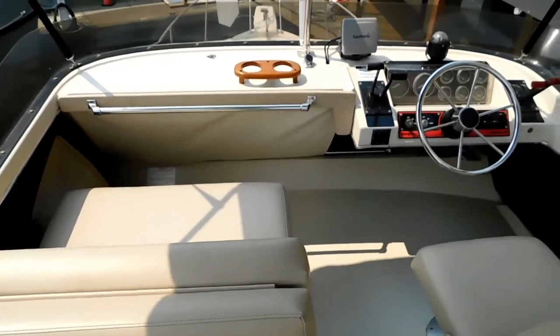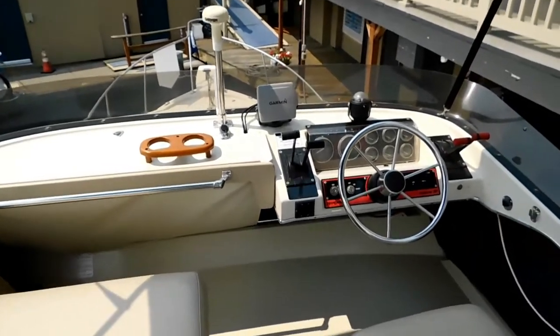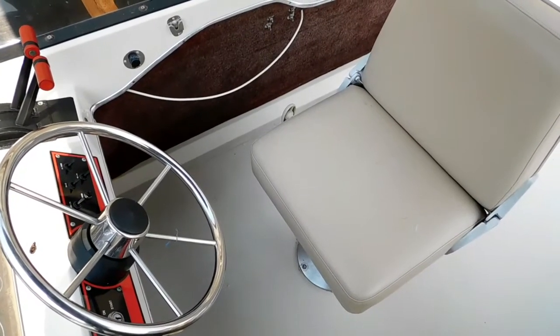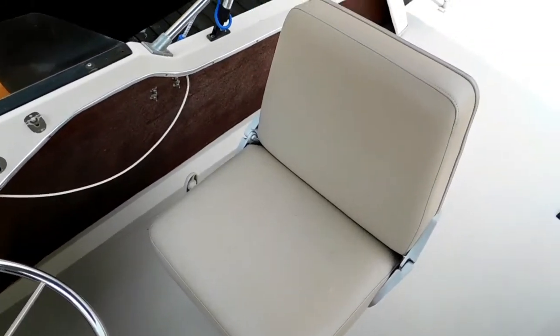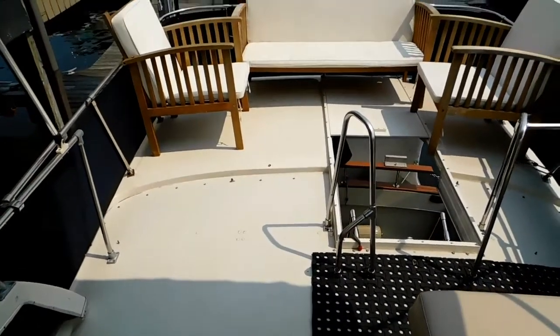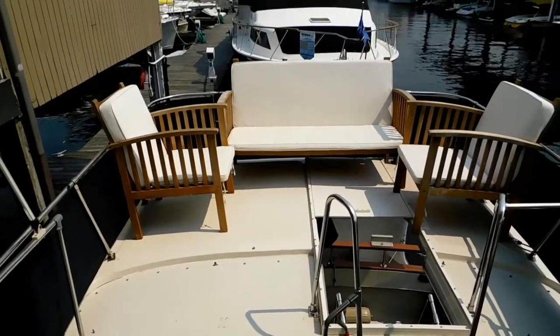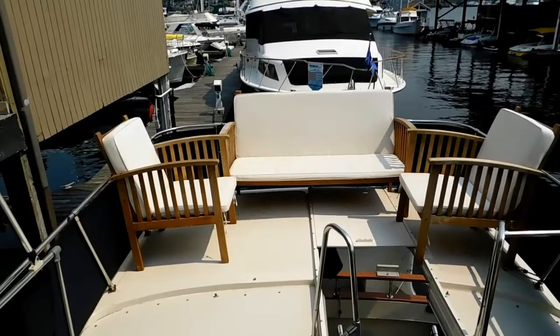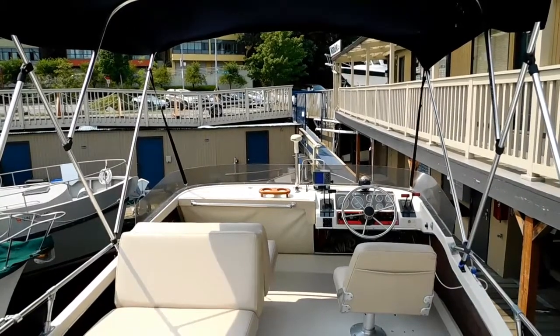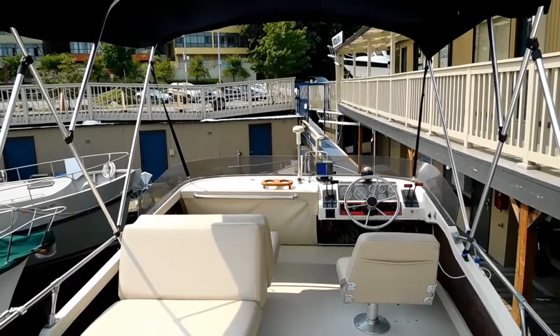Thank you for viewing this vessel and this brief video. I invite you to go to Boatshed Seattle or waterlineboats.com for the photographs and full specifications. Again, a 32-foot 1982 Bayliner Explorer.